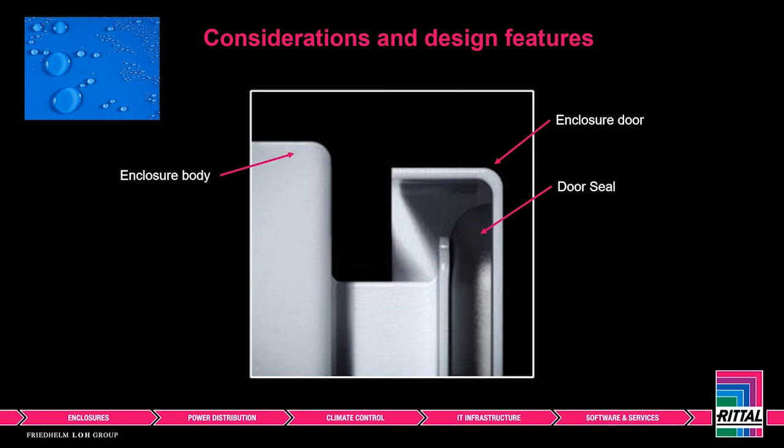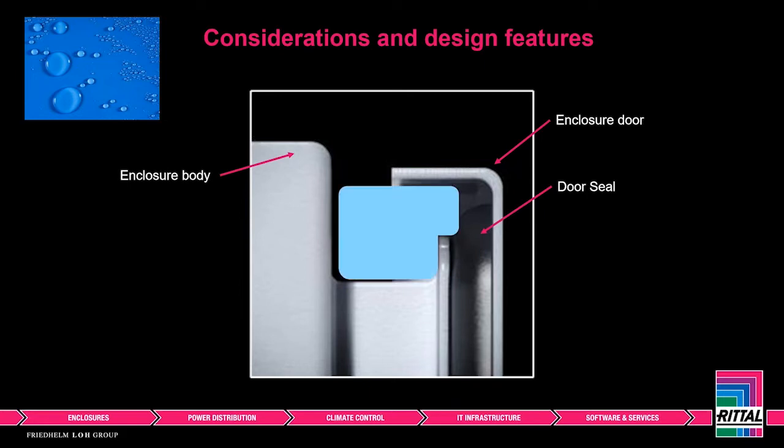We've got a cross section through a standard IP66 cabinet here — there's no rain canopy protection. If this enclosure was used in an area where water is prevalent or in an outdoor situation, water is free to sit in the area between the body of the housing and the door seals. If the enclosure is outdoors where temperatures could be particularly low and water is able to freeze, it could expand, cause a gap between the door and housing, and allow water ingress. There's also the potential degradation of the seal if contaminants sit on it for a prolonged period, which will ultimately lead to leakage into the enclosure.